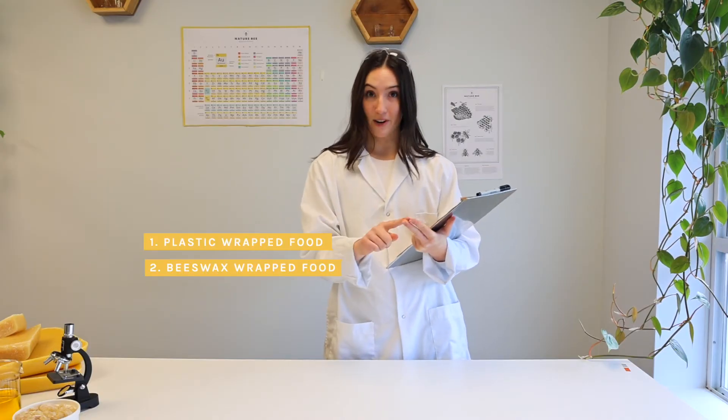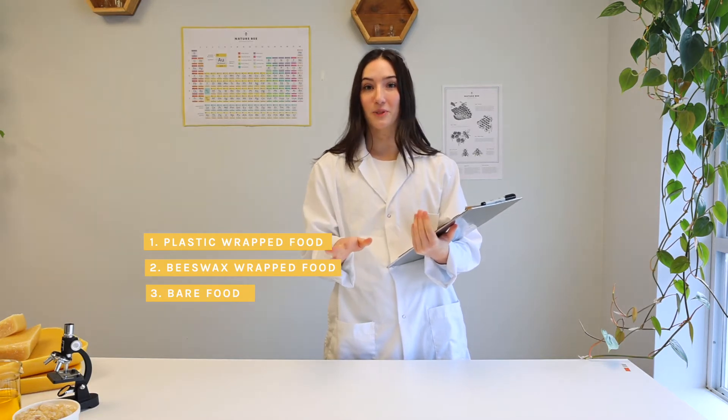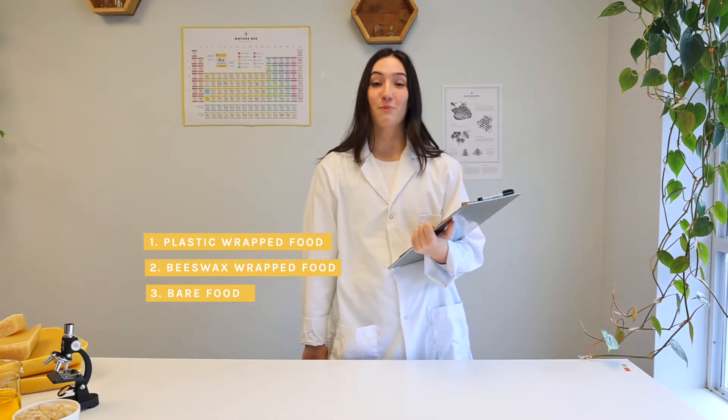For this experiment, we are going to be wrapping foods in plastic wrap, beeswax wrap, and leaving some completely bare to see which one stands the test of time and keeps our food the most fresh.